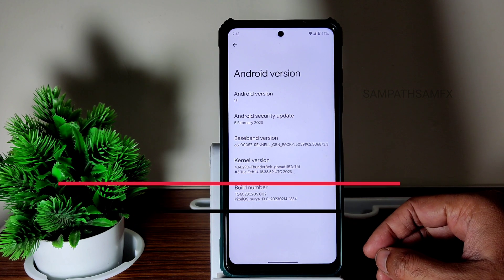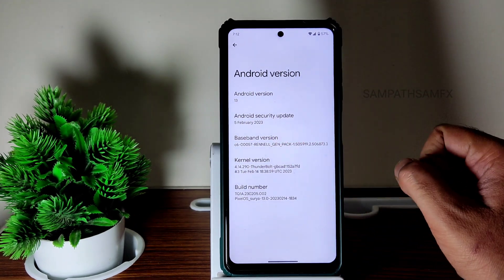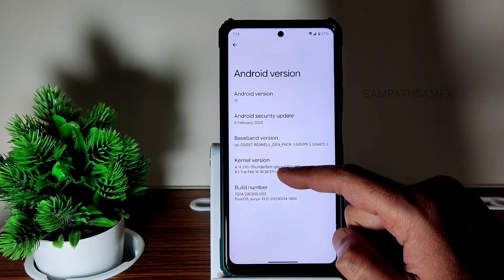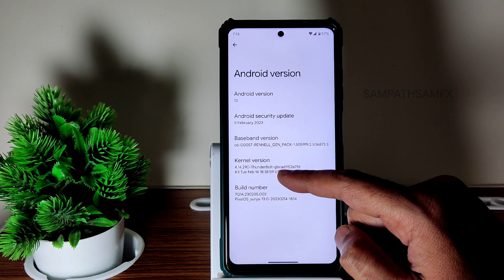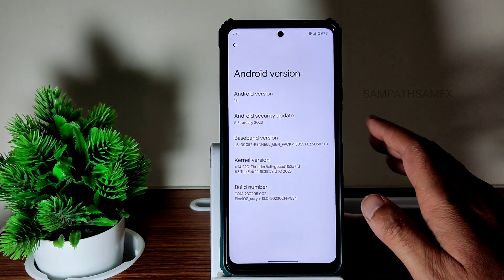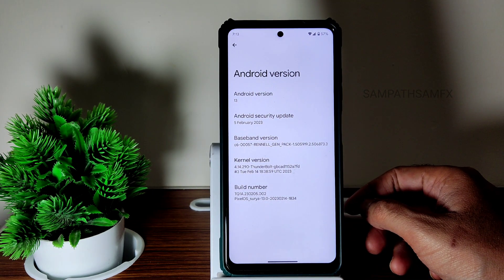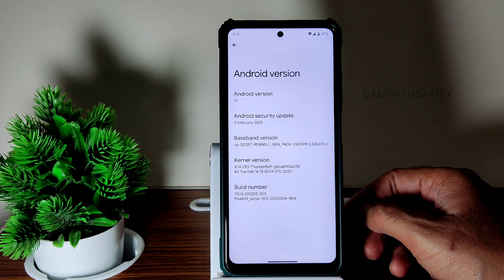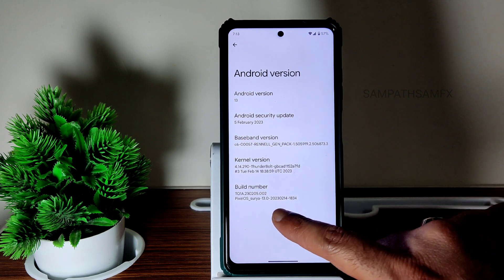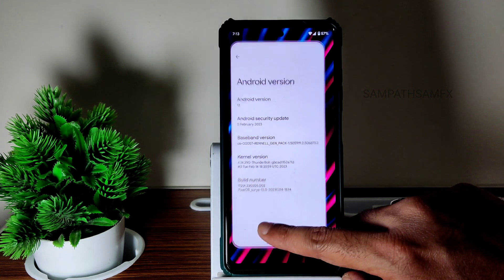This ROM runs Android 13 with a 5th February 2023 security patch. The kernel used is 4.14.290 Thunderbolt kernel. I can rate this entire setup as high as 4.5 out of 5, because this is as smooth as an Android 12 ROM — that much improvement has happened over the past couple of months. You can see Pixel OS Surya 13, February 14th build.